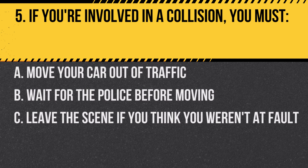Question 5. If you're involved in a collision, you must… A. Move your car out of traffic. B. Wait for the police before moving. C. Leave the scene if you think you weren't at fault.